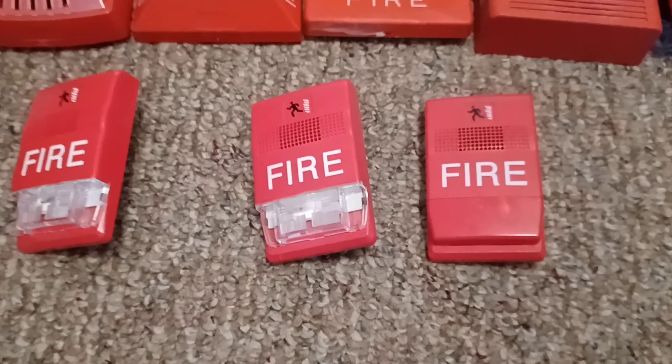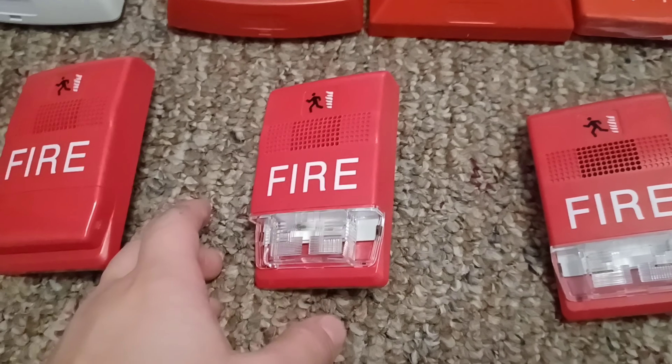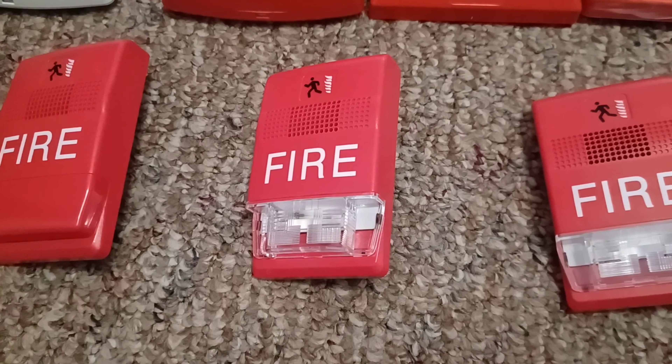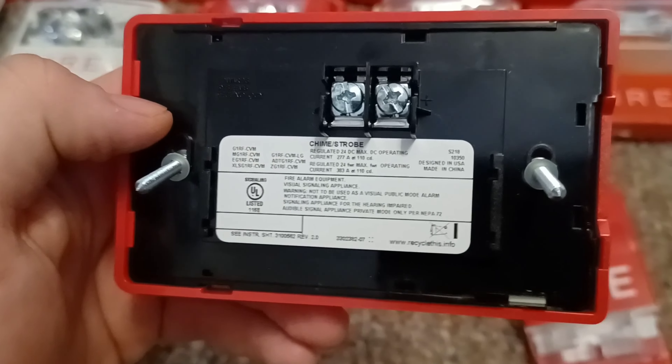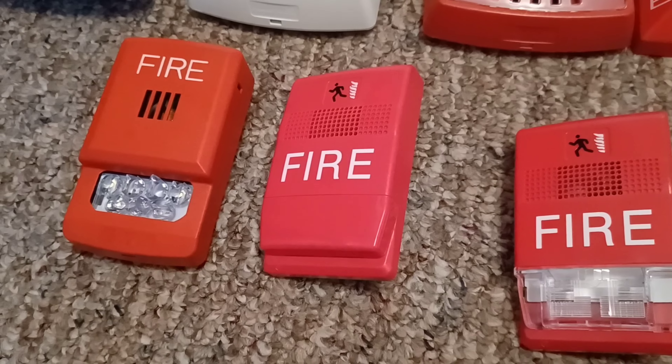Right over here is my EST Genesis G1RF-VM remote strobe. Right over here is my EST Genesis G1RF-CVM chime strobe. And right over here is my EST Genesis G1RF-C chime.